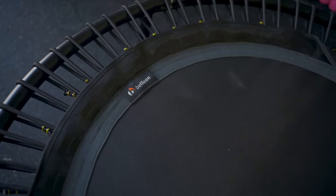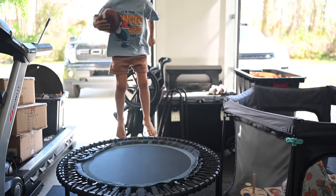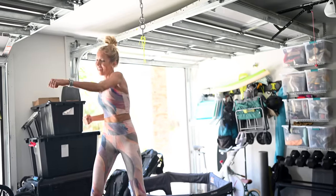Another thing that's amazing for your lymphatic system is rebounding. Every morning when I come out into the garage, the first thing I do is get on the rebounder because it's amazing for your digestion, blood flow, and lymphatic system. It's also great for bone density, it's low impact, and it's fun. The kids like to jump on it with me — and especially as you age and have fewer physical activity options, you can rebound for the rest of your life.